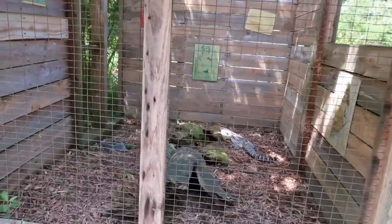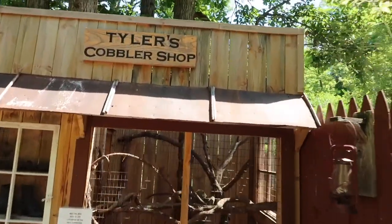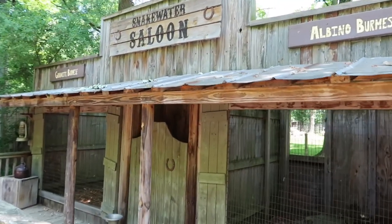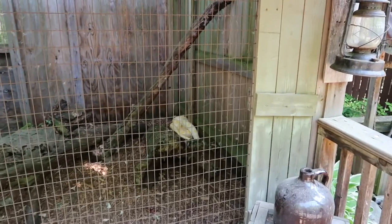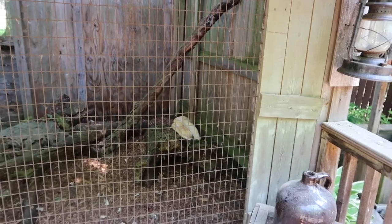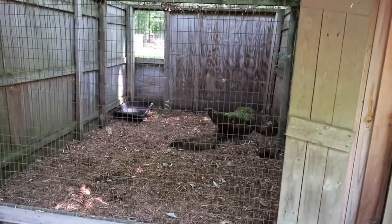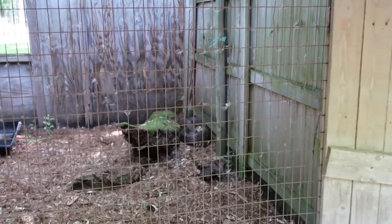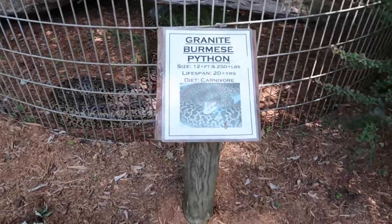It's pretty neat how they have this all set up like an old western town! Snake Water Saloon! Oh my goodness — the albino Burmese! You can see him there in the back. This is the granite Burmese — look at the size of him! All curled up back there. And he's the small guy! This is the big guy — he's 12 feet and weighs 250 pounds!